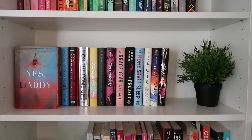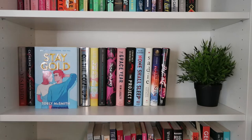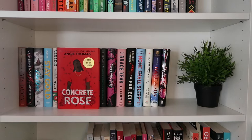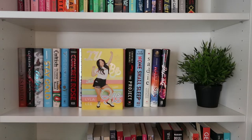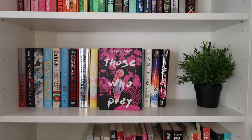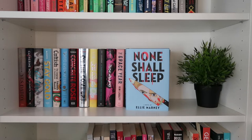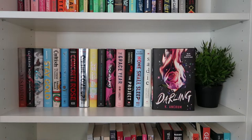Yes Daddy by Jonathan Parks Ramage; Catherine House by Elizabeth Thomas; A Latsoe by Darcy Little Badger; Stay Gold by Tobley McSmith; Cultish by Amanda Montell; Tokyo Ever After by Emiko Jean; Concrete Rose by Angie Thomas; On the Come Up by Angie Thomas; I'll Be the One by Lyla Lee; A Thousand Beginnings and Endings edited by Ellen Oh and Elise Chapman; Those Who Prey by Jennifer Moffat; The Gracier by Kim Leggett; The Project by Courtney Summers; None Shall Sleep by Ellie Marney; Sadie by Courtney Summers; Race to the Sun by Rebecca Roanhorse; Darling by Kay Ancrum.